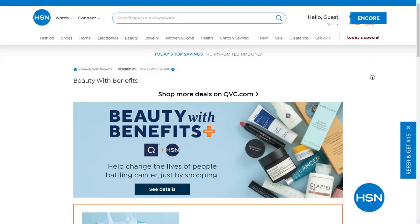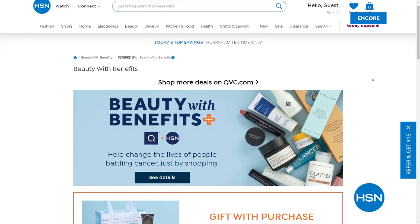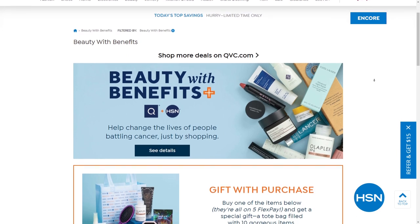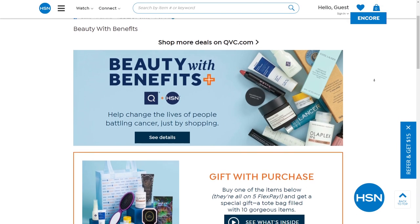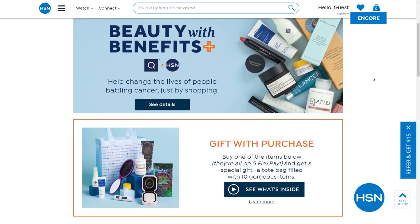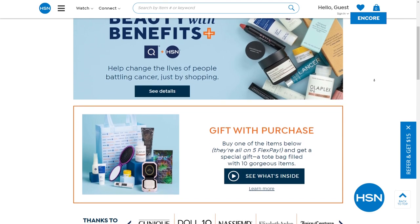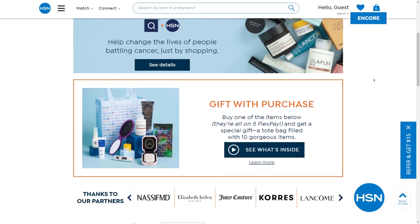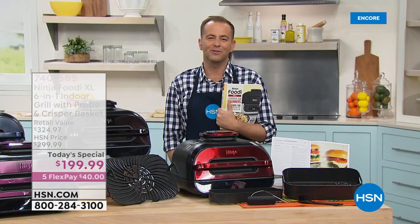There's so much to love about shopping beauty with benefits. This year more than ever, you can help by donating to Cancer and Careers at checkout — 100% of your donation will go to Cancer and Careers to help support people living and working with cancer who put on their brave face every day. Search beauty and benefits at hsn.com and tune in May 25th at 8pm to midnight Eastern time. Shop beauty with benefits because a little makeup can make a big difference. Thank you in advance — it's a wonderful cause.